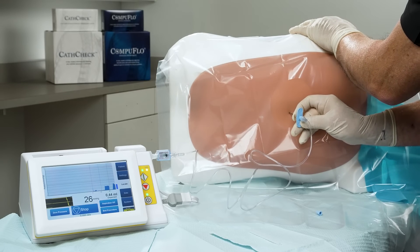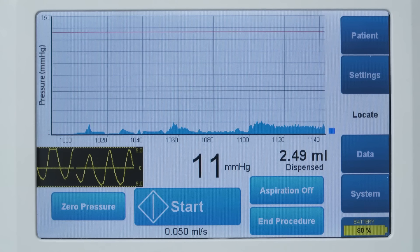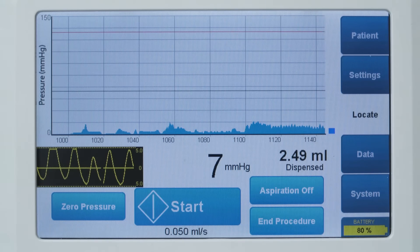The DPS Dynamic Pressure Sensing Technology detects any pressure changes four times per second, making it extremely responsive to minor pressure changes.